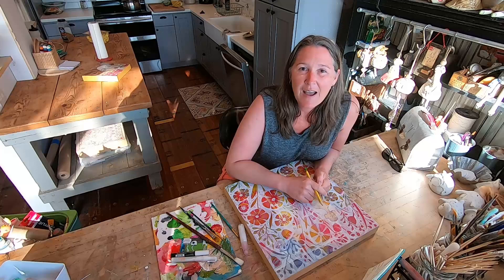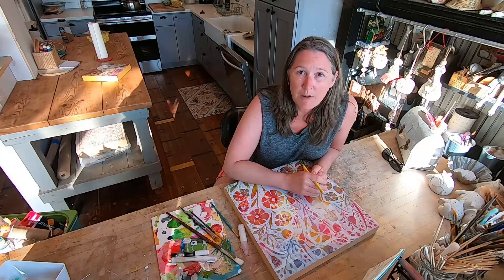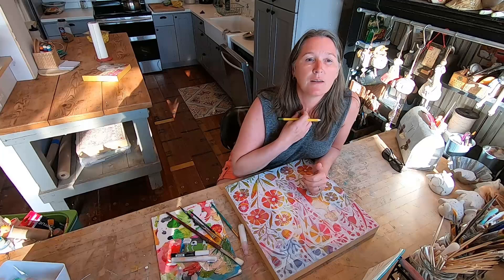Hi, I'm Jodi Cain. I'm happy to share my home studio with you — it is a definite work in progress. A little bit about me: my background is that I'm a self-taught artist. I am a teacher and I'm a learner.